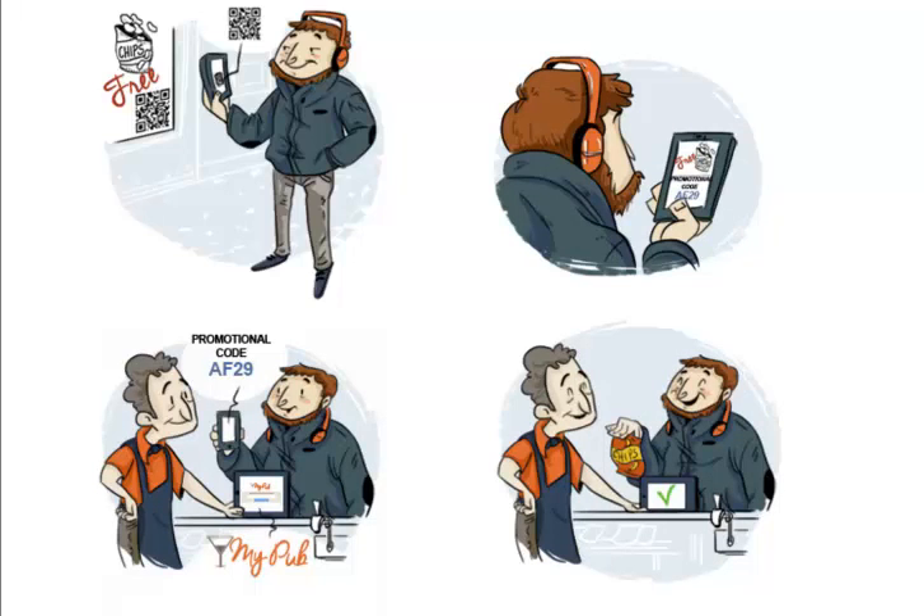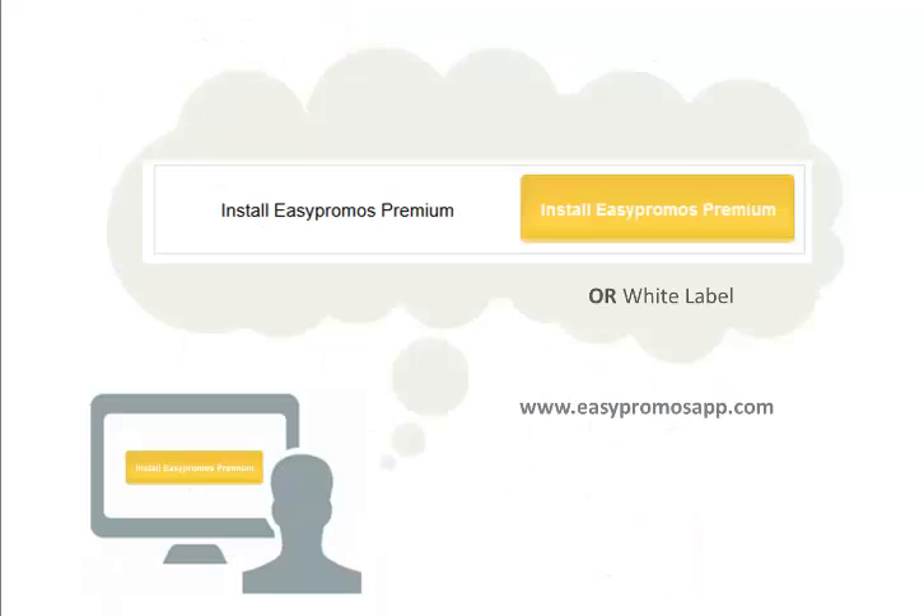Didn't know it could be so easy, did ya? Here's how you get started, for less than $10 a month for an entire year of winning and retaining customers. You can do it yourself or have it done for you, you decide.